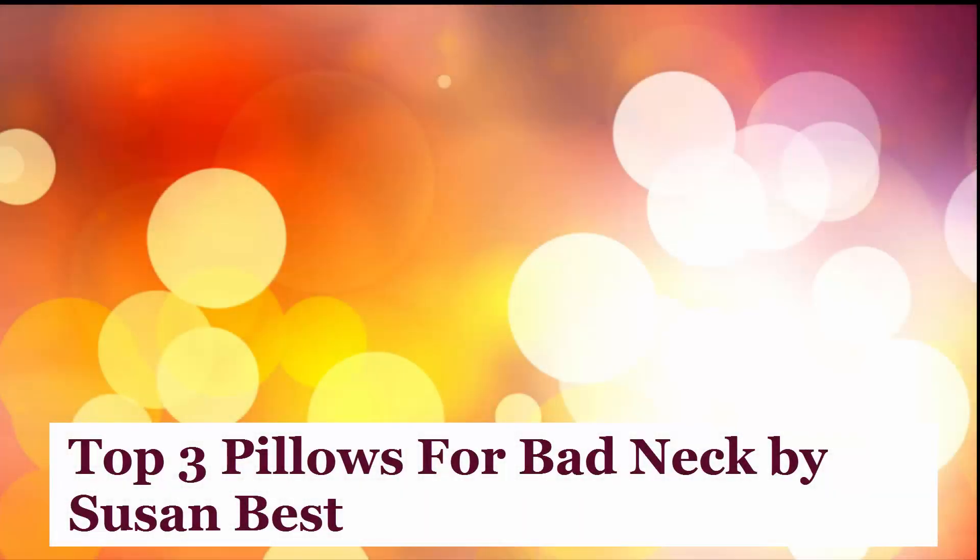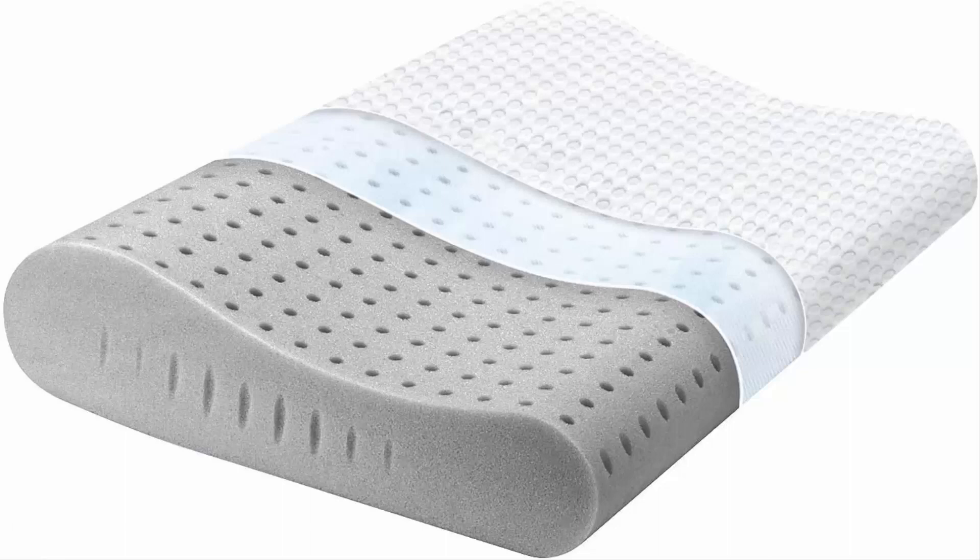Top 3 Pillows for Bad Neck and Neck Pain by Susan Best. Let's start with the list. Number 1: Milemont Memory Foam Pillow — Bamboo Charcoal Pillow. Our Bamboo Charcoal Air Memory Foam Pillows are molded into a core of premium, refreshing, and supportive memory foam.